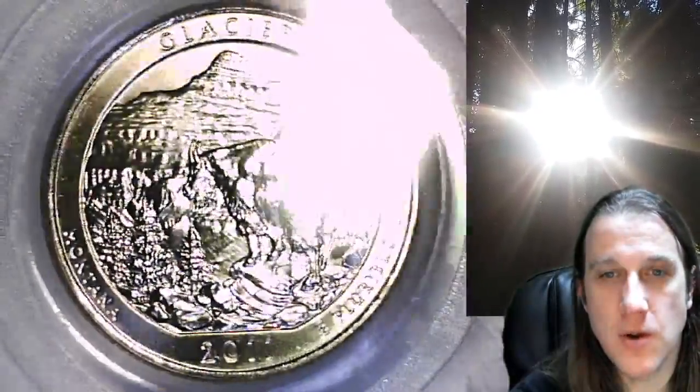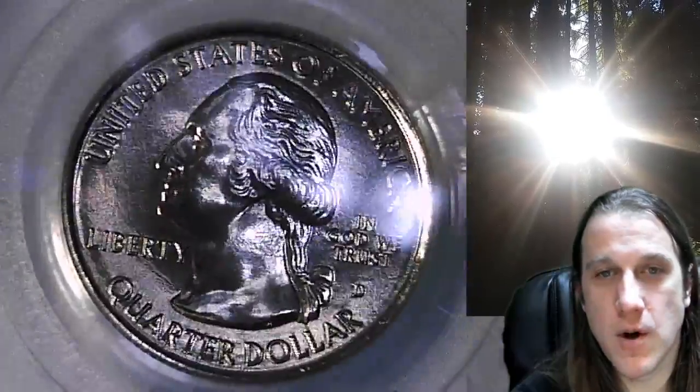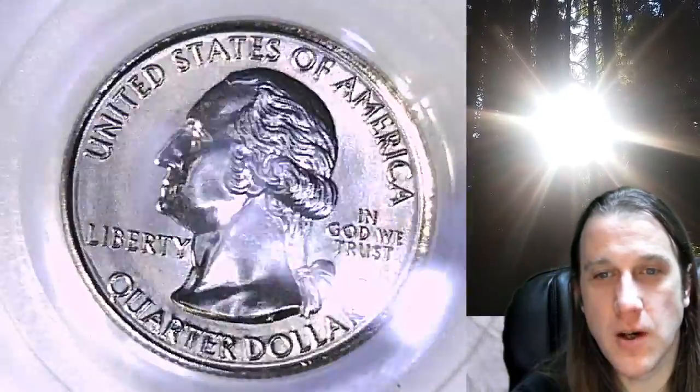This quarter is going to go up for sale on my eBay store. You can find a link in the description below the video — it'll take you to this exact quarter on eBay. Once there you can also find over 4,000 PCGS graded coins for sale.